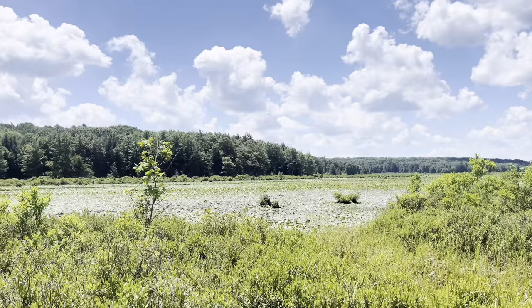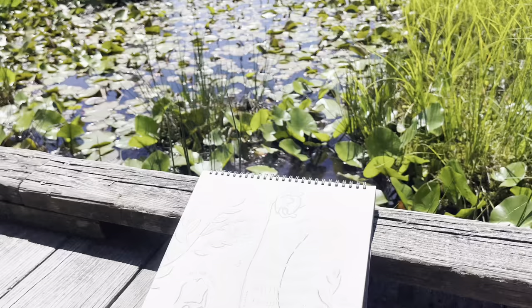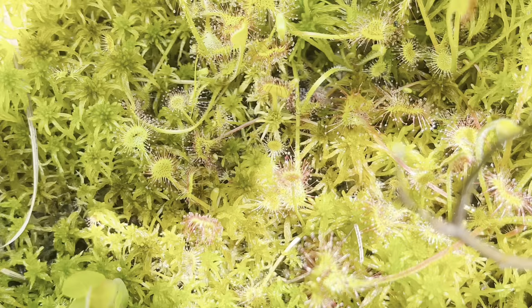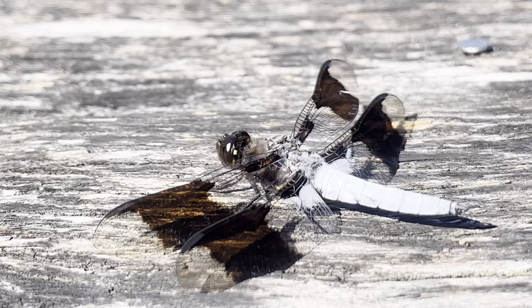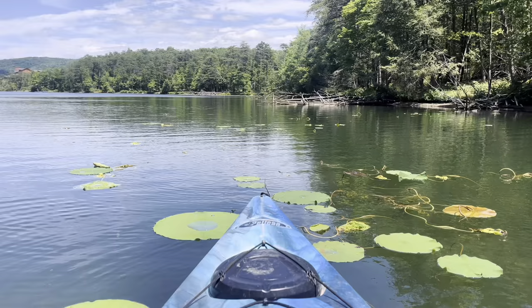I also met up with a group of local nature journalers at the Black Moshannon State Park Bog, where we spent the morning delighting in and sketching carnivorous bog plants. This leg of the trip has been just as rich and wonderful as the first two. Now we're packing up and getting ready to head further north on Friday. Thanks for following along.